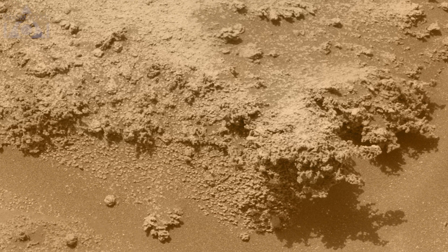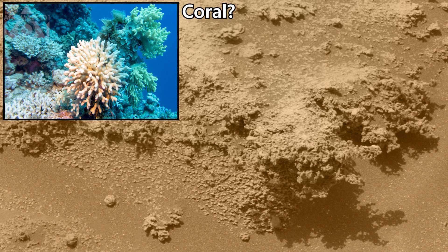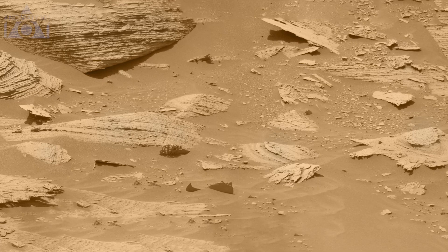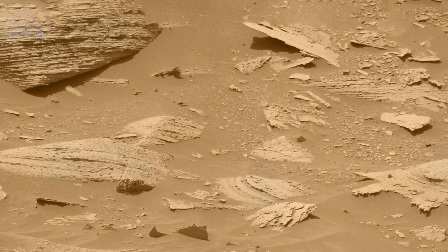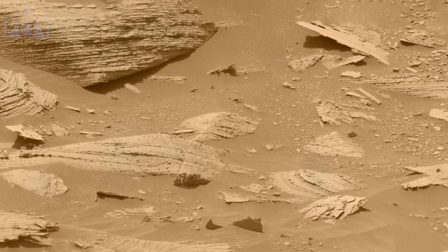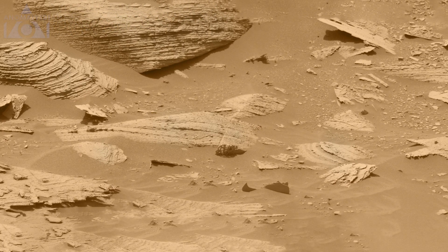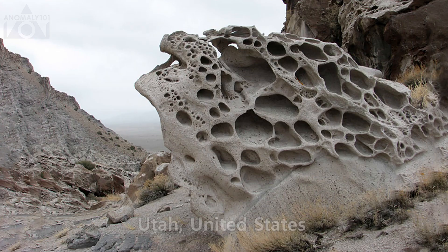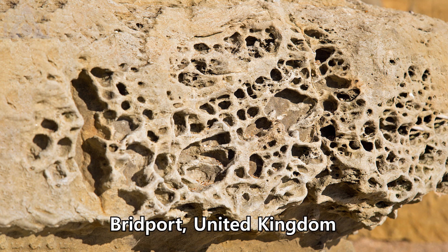These ones down here remind me of coral. Could these rocks possibly be evidence of ancient oceans? Some more thin slabs here, and this one is curious — if we enhance it we can see that it's quite a blobby and rather gnarly shape. Here are some similar rocks from Utah in the US, and these are from Bridport in the UK.